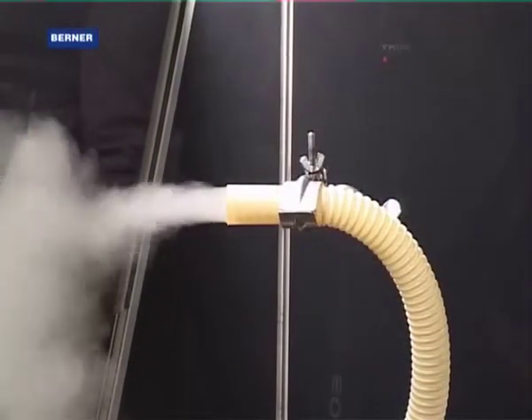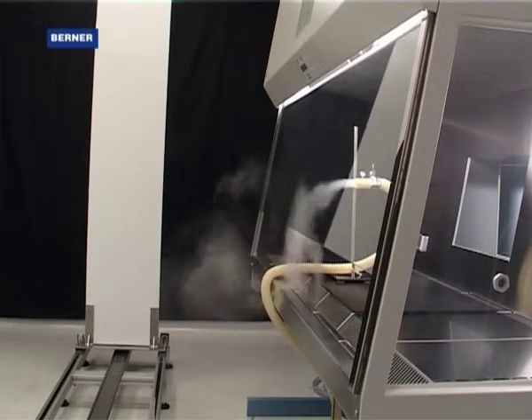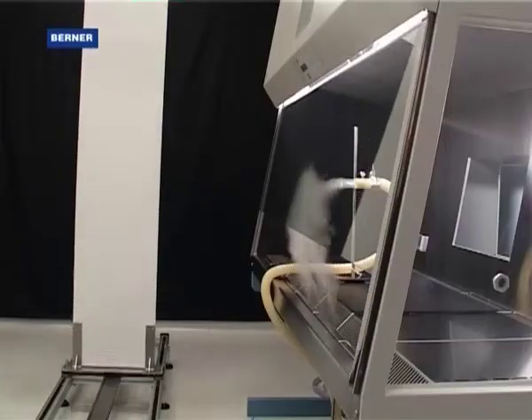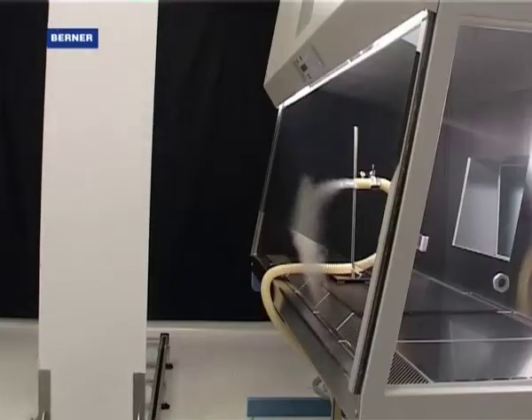Berner carries out investigations in these conditions in the laboratory under defined conditions. A plate simulates, moving at a certain speed, the dynamics or movement of a person in front of a safety cabinet. The smoke inside the safety cabinet simulates the contaminants being released.